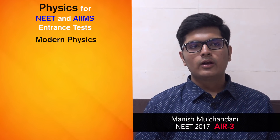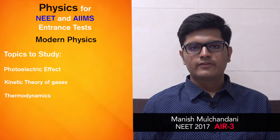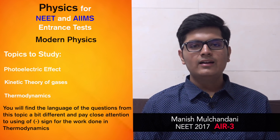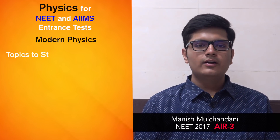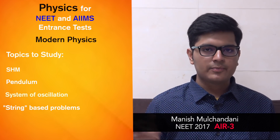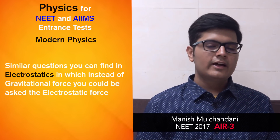Coming to modern physics — this to a great extent overlaps with physical chemistry. You'll see important topics like the photoelectric effect, kinetic theory of gases, and thermodynamics, which you have already studied in physical chemistry. The main difference is the language of questions and the sign convention for work done in thermodynamics, which may be negative in physics but positive in chemistry, so be careful. SHM is also important — you need to learn the various formulas. The pendulum and various oscillation systems, including spring-mass problems in vertical and horizontal setups, are key. Similar questions can appear in electrostatics with electrostatic force replacing gravitational force. That covers class 11 physics.